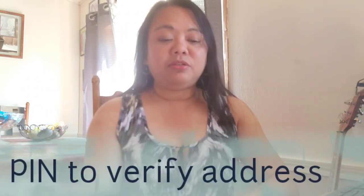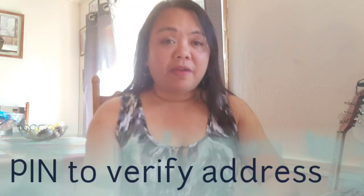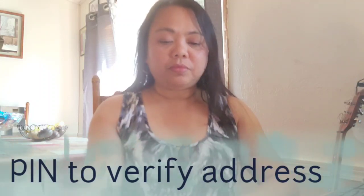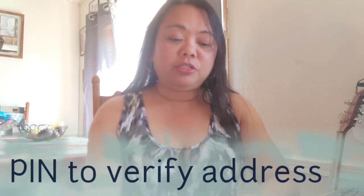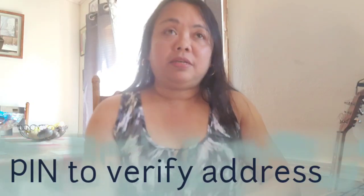Number two: what is the PIN for Google AdSense? The PIN is to verify our address and to verify that we are the ones who own the YouTube channel. YouTube will notify you that you need to verify your address using the item that AdSense sent by mail.